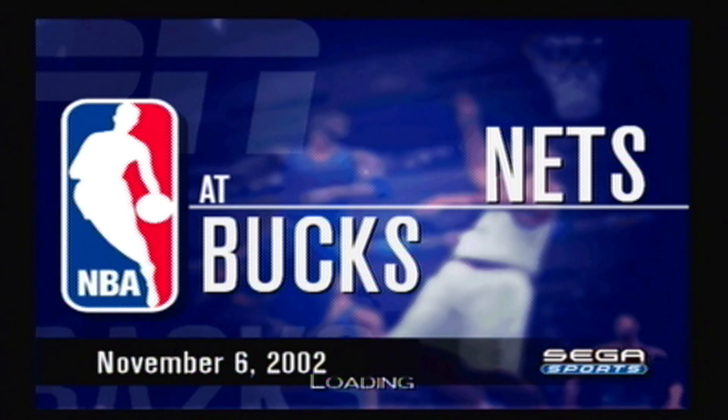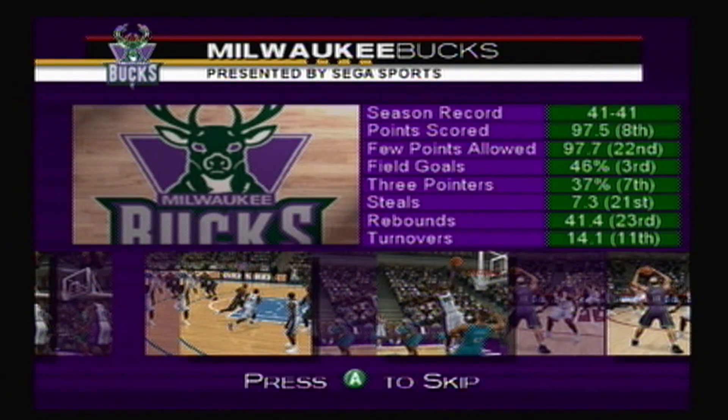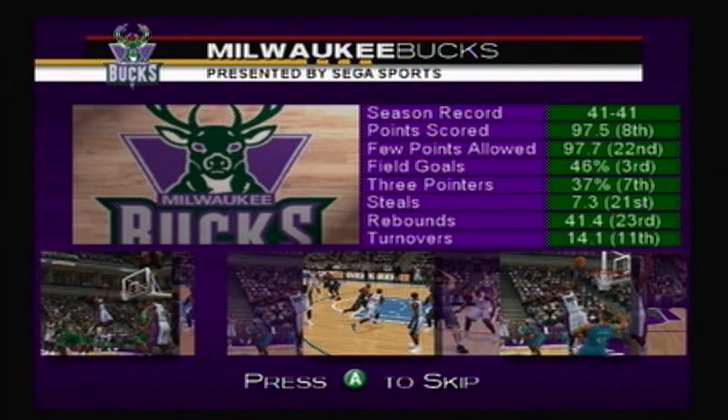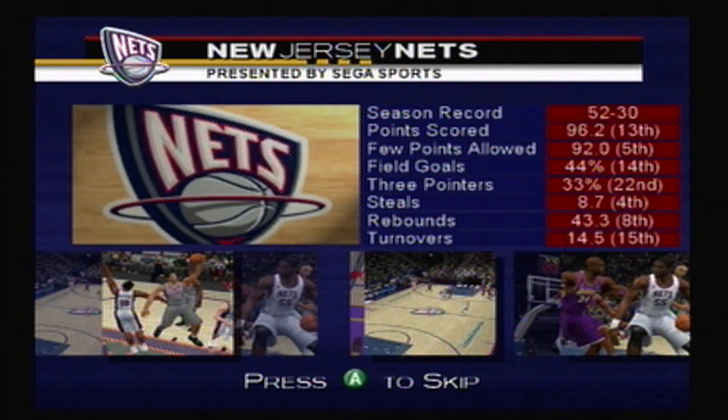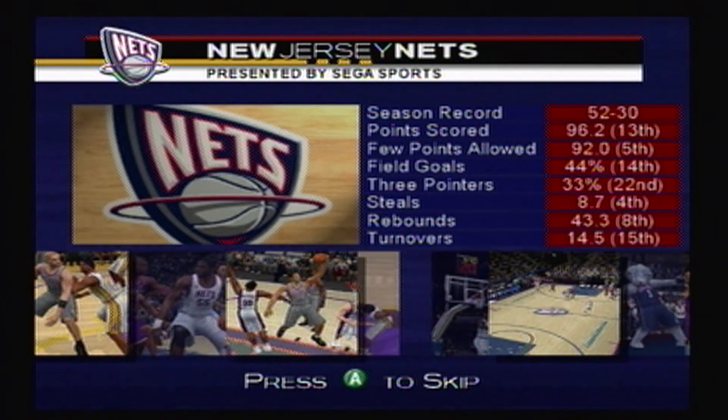The NBA season is only two weeks old here on ESPN. The Bucs come in with a defense that tends to give up a lot of points. That has to be a concern, especially in those close fourth quarter games. They should find a tough matchup versus the Nets, who come in expecting to exert their dominance on the defensive end.